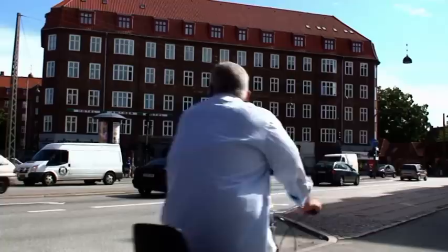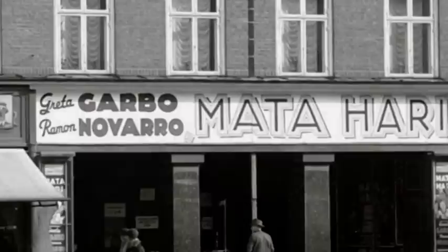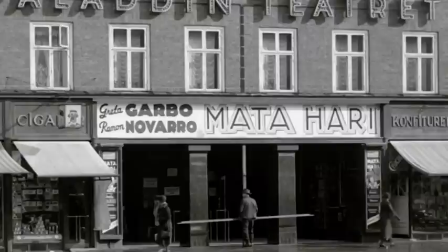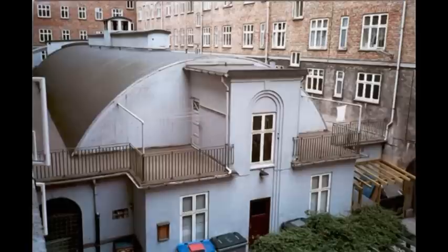Når man kører ad Amagerboulevardet, fanges øjet af denne dominerende bygning, lige før man drejer ind på Amager Brogade. Den stod færdig i 1923, og samme år åbnede biografen, som var i fuld sving frem til 1971, hvorefter den blev afløst af forskellige supermarkeder. Går man ind i gården, finder man stadig biografsalen. Og sådan så det ud i 1929.